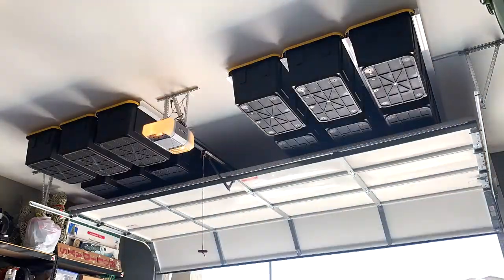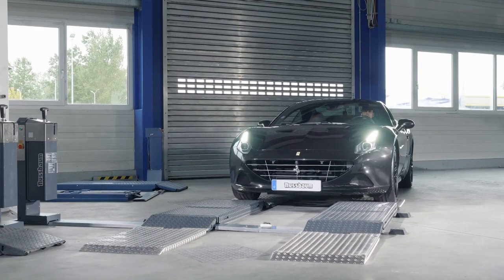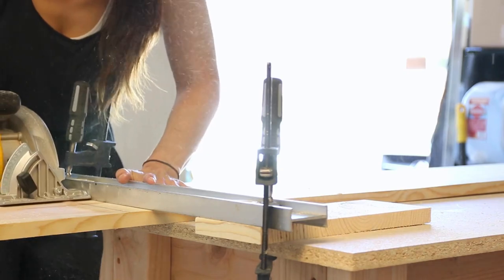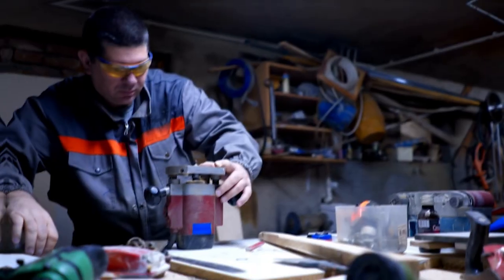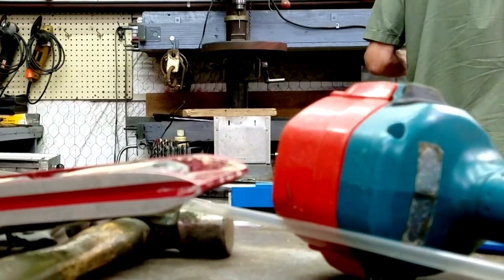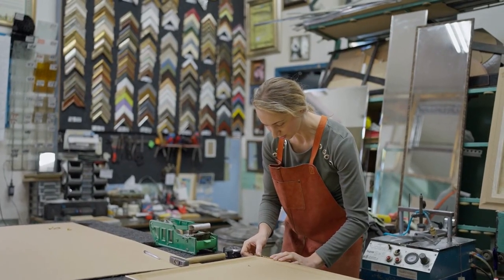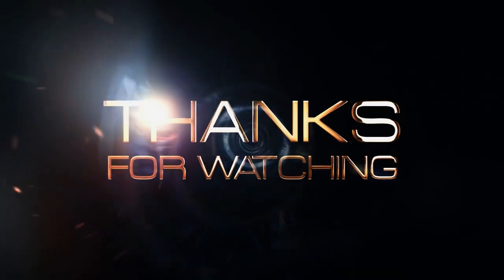And there you have it, folks! These are some of the coolest inventions for your garage that we could find. From the practical to the futuristic, these items can help you improve your garage experience and make your life easier. Whether you're a DIY enthusiast, a car enthusiast, or just looking to organize your space, there's something on this list for everyone. We hope this video has inspired you to take your garage to the next level. If you enjoyed this video, don't forget to hit the like button and share it with your friends. And if you have any suggestions for other cool garage inventions, let us know in the comments below. Thanks for watching, and we'll see you in the next video!